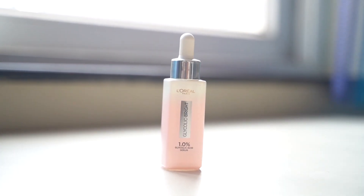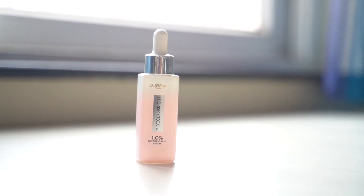I am going to focus on the L'Oréal Paris Glycolic Bright Serum. This serum is very important for our skin. It has a special quality that I want to highlight.